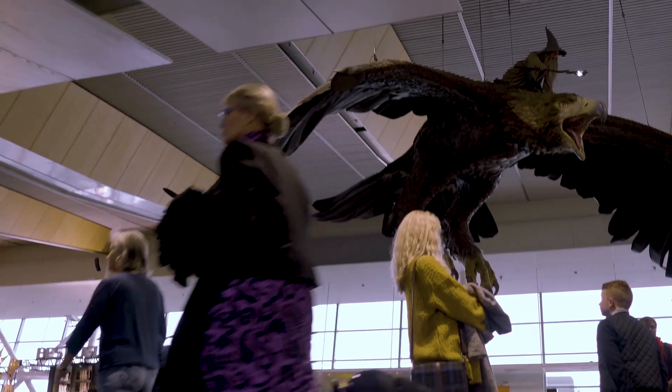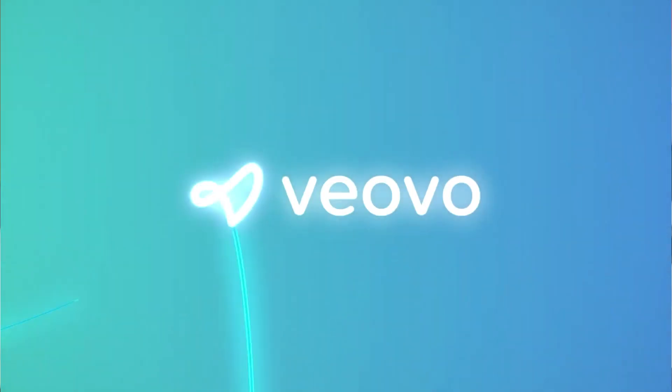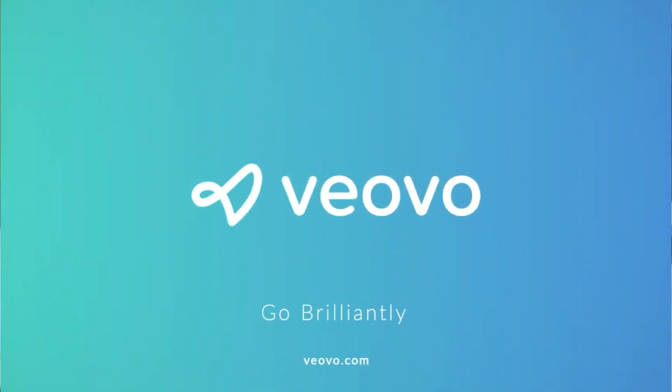We talk about the airport operating system being the heartbeat of the airport, and it really is that one source of truth — having all that information in one place and being able to bolt on those other products. We look forward to continuing that relationship with Vivo as we move forward as an airport operation. Thank you.